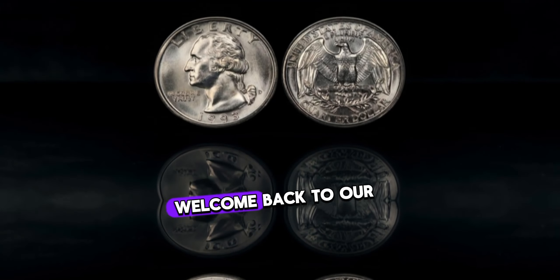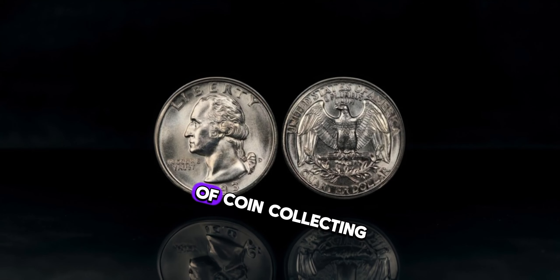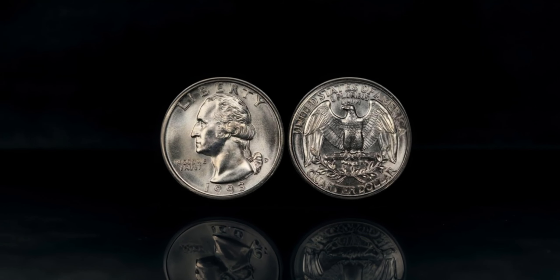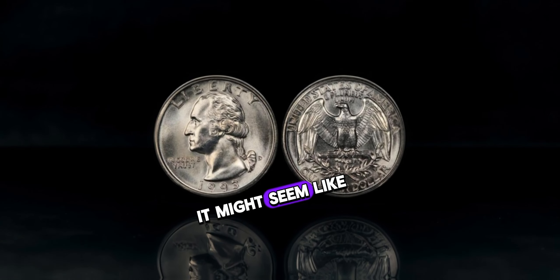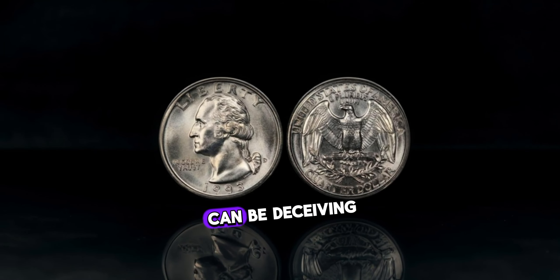Hey everyone, welcome back to our channel. Today we're diving into the world of coin collecting, and we've got something special to share with you. Behold, the 1993 Washington quarter dollar. At first glance, it might seem like just another ordinary coin, but appearances can be deceiving.